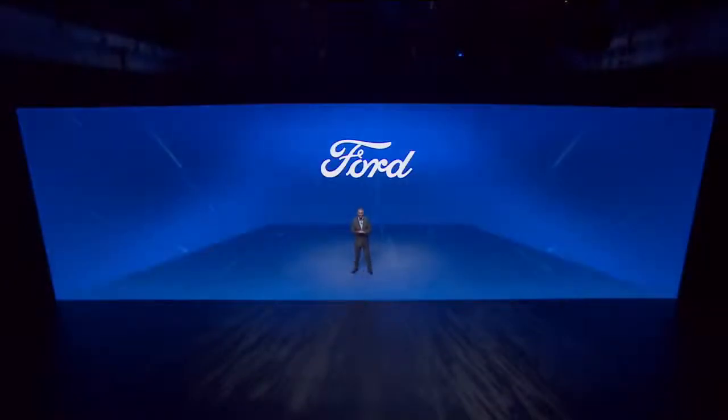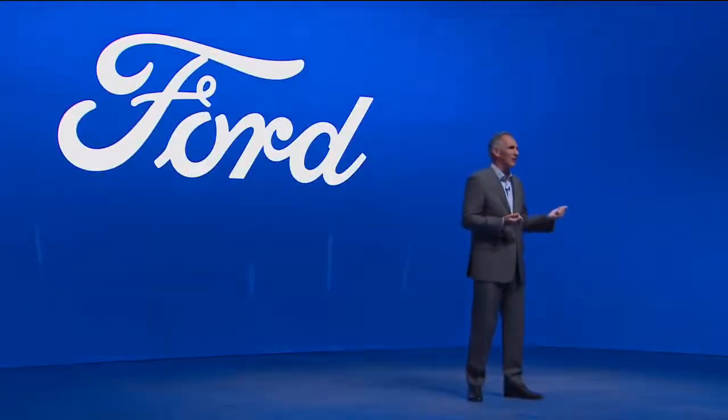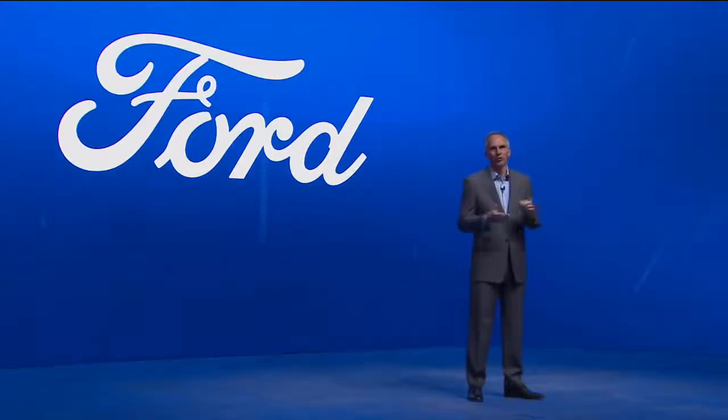Thank you, Jörg. And now we come to the second all-new SUV. It represents everything a Ford SUV must be: distinctive, stylish, confident, sporty, and of course fun to drive. The Ford Kuga. It's been at the heart of the SUV lineup since its arrival in 2008, when it brought style to the segment for the very first time. And across three generations, we have sold nearly 1.1 million vehicles.